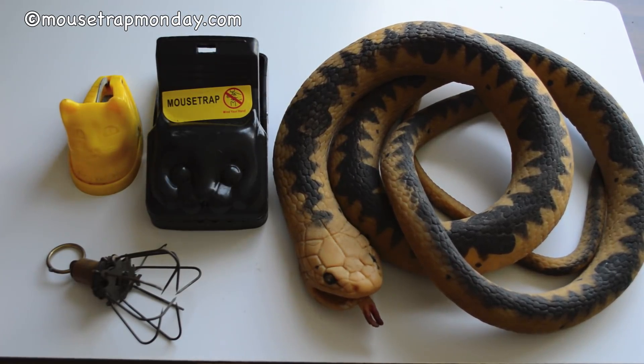Throughout history people have invented many different styles of mousetraps. There's over 4,000 patents, lots of ways of catching and killing mice. I guess the same is true — if you build a better mousetrap the world will come knocking at your door. There's new mousetraps coming out all the time.